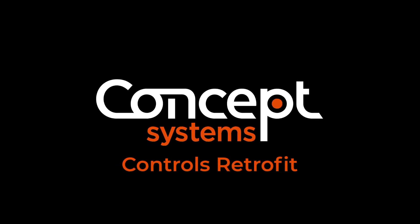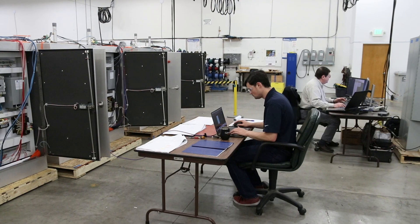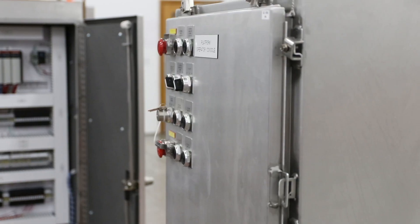At Concept Systems, we do controls retrofits. Those are surgical retrofits where we're taking old equipment off of a machine and replacing that equipment with new. We go through and we make sure that the machine functions exactly as it was functioning prior to the retrofit.